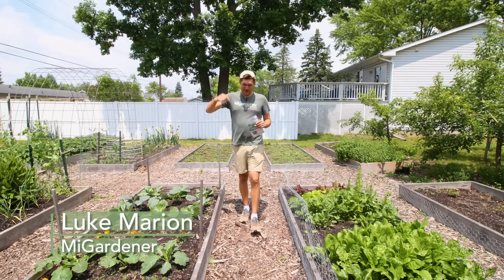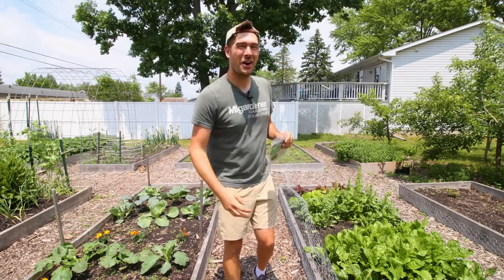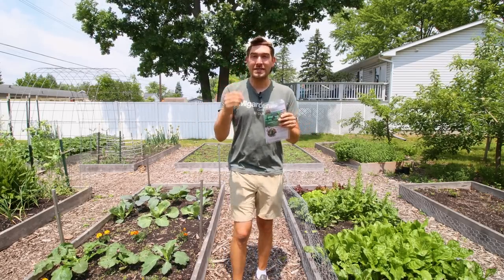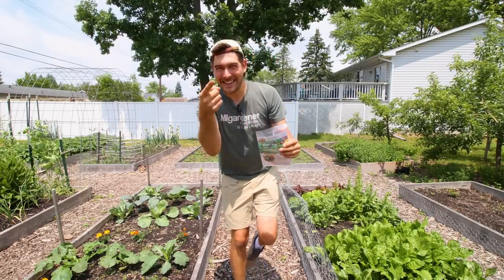What is going on everyone? Welcome to another very exciting episode right here on the MiGardener channel. In today's episode we're doing part three of our Good Bugs series and we're going to be covering one of my all-time favorite beneficial insects in the garden. We're going to talk about trichogramma. Let's go.